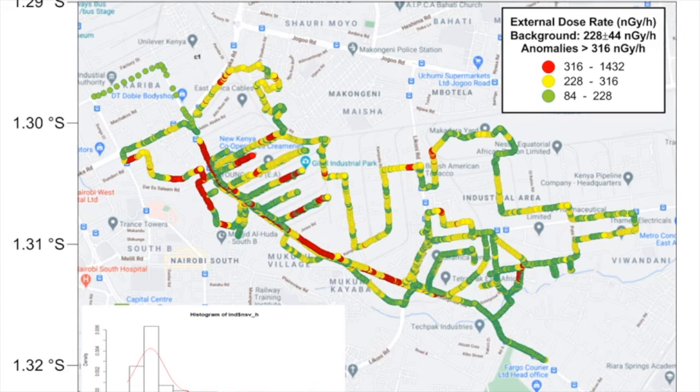This is the industrial part of the city where I sent a student to do a more detailed survey. From this we were able to make a decision on where to collect samples for laboratory investigations to identify the isotopes that may be responsible for these anomalies.